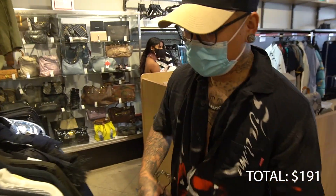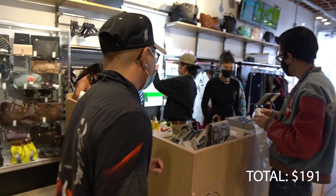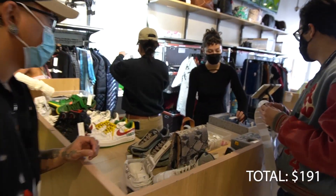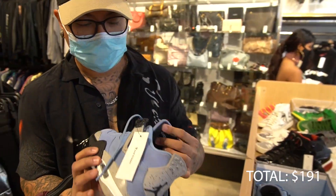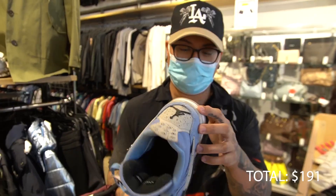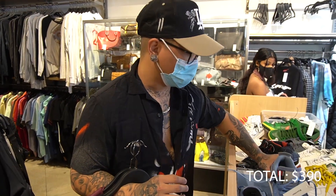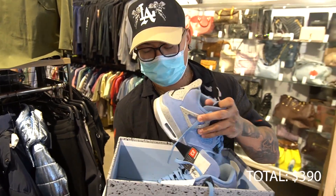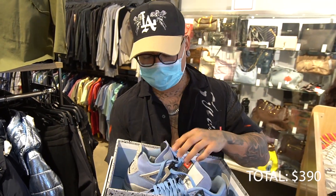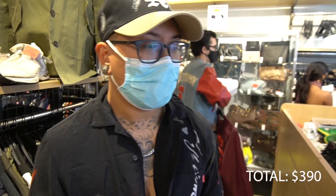Over here we have a little bit more designer — we have A Cold Wall, and Mason Margiela. How much is it? $199. We got the UNC Fours right here — pretty good condition honestly. I think I'm going to take this for sure. So we're at $190 plus $199 — right now we're at about $400, give or take.